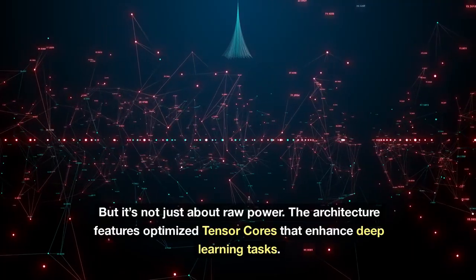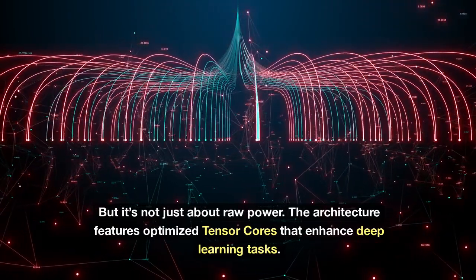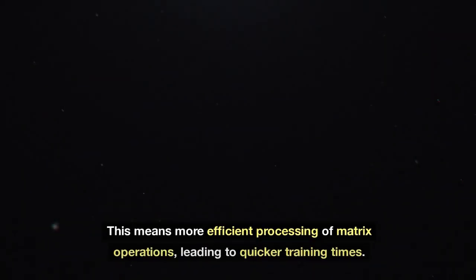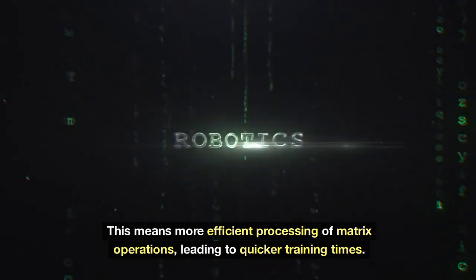But it's not just about raw power. The architecture features optimized tensor cores that enhance deep learning tasks. This means more efficient processing of matrix operations, leading to quicker training times.